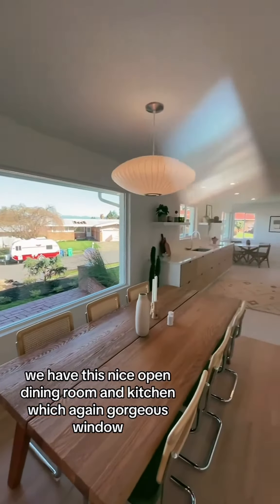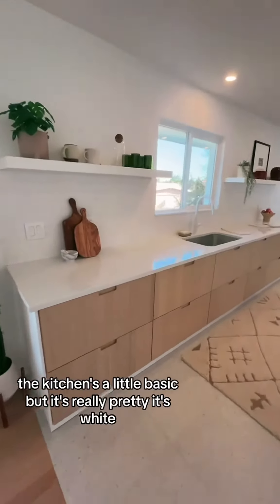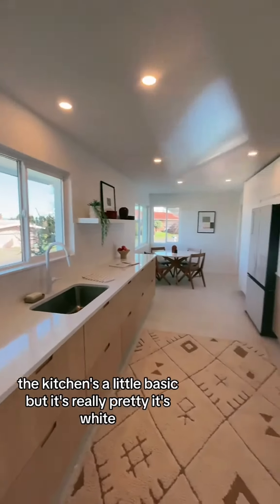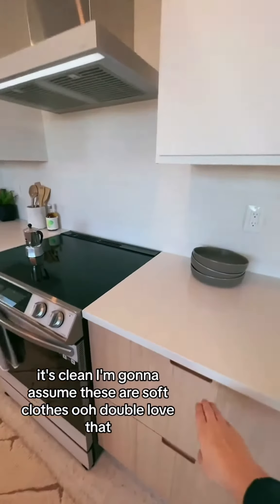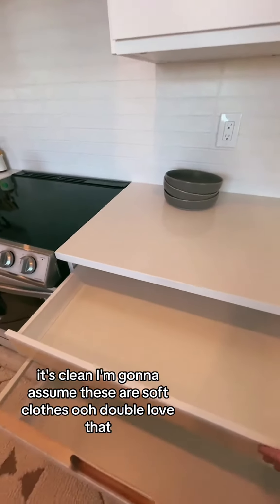Again, gorgeous window and really nice finishes. The kitchen's a little basic but it's really pretty — it's white, it's clean. I'm going to assume these are soft-close cabinets. Love that!